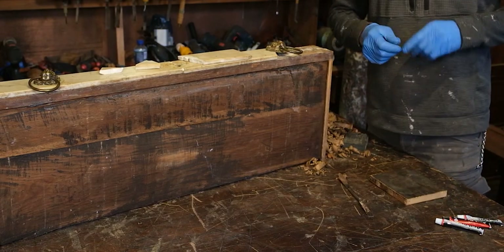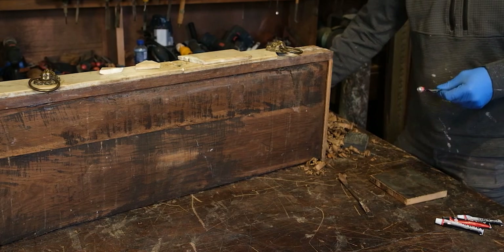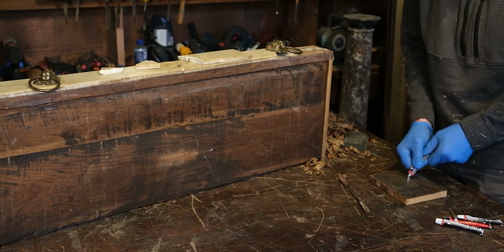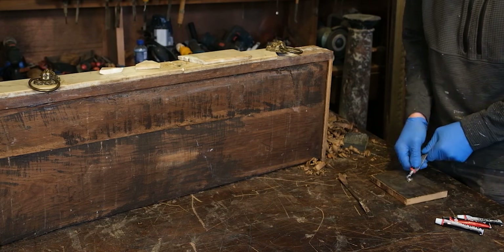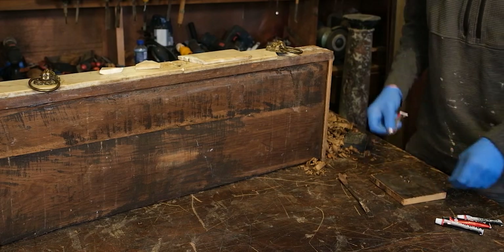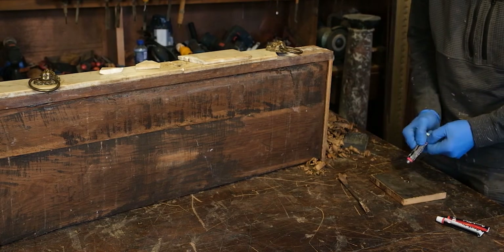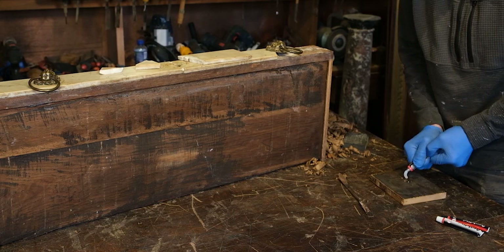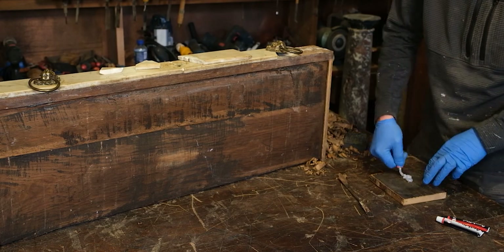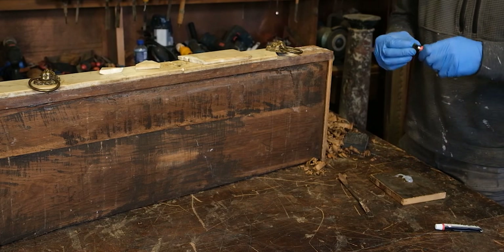I'm going to use a lot of Araldite to stick this together. Like everything I glue up, I prefer to use too much than not enough. I put it onto a scrap piece of wood and mix it up - it's a 50/50 mix, so you have the resin itself, the glue side, and then the catalyst. I'm going to mix a lot of this up now.